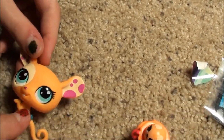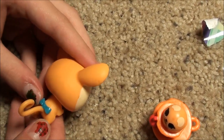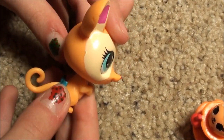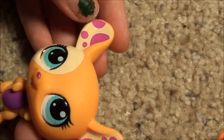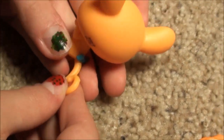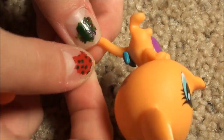Here's this super adorable little mouse. Her belly is all purple with a cute bright blue bow on the end of her tail, and she has these cute little ears with all these little spots in purple, and light blue eyes. Let me show you how the tail hooks on.